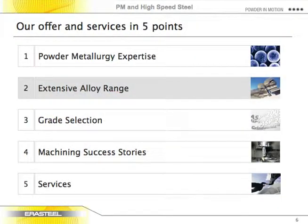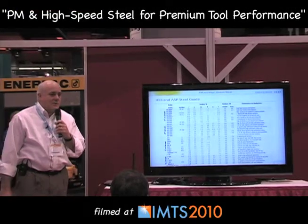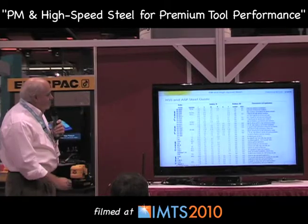We make primarily high-speed steel in a lot of different grades. This covers the range of the products we sell — there's nothing specifically worth noting about an individual grade, but just to give an idea that we make many different grades. The purpose of this presentation is to talk not so much about the specific grades, but about why we make so many, what the differences are, and why you would pick one versus the other.